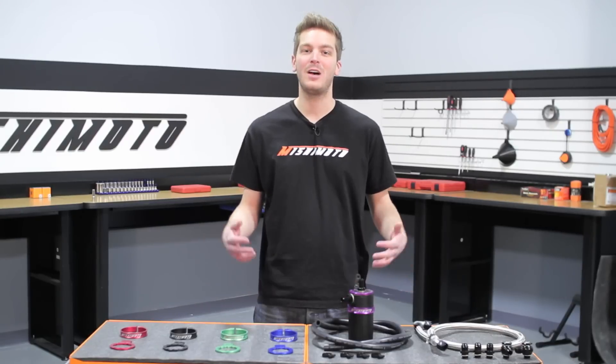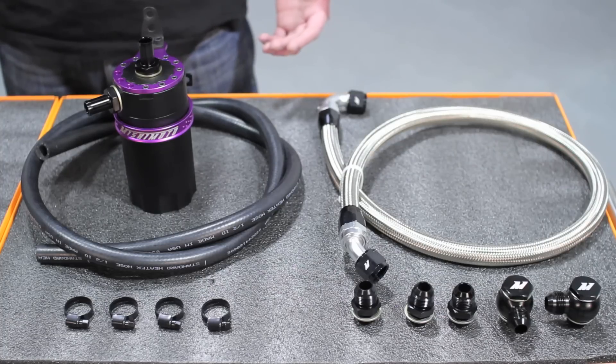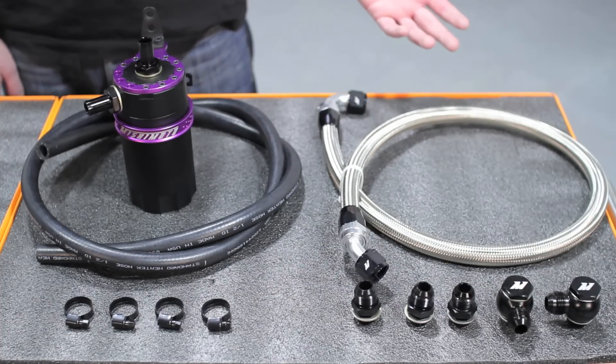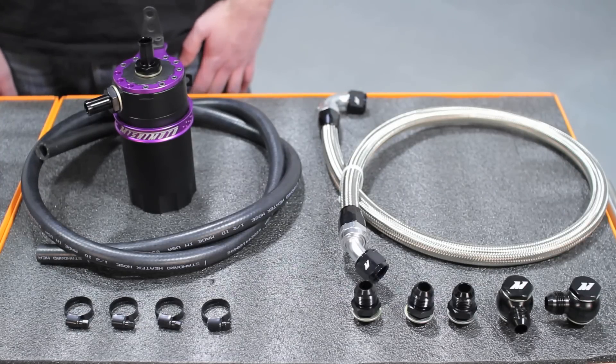We wanted as many people as possible to benefit from the baffled catch can and designed it with the ability to work with all our Mishimoto fittings and lines. There are over 27 different possible combinations, making it an easy fit for any vehicle.